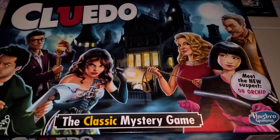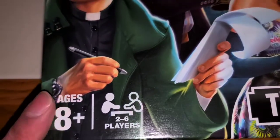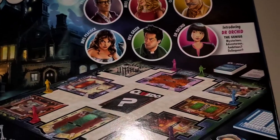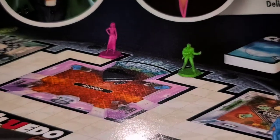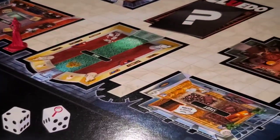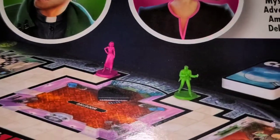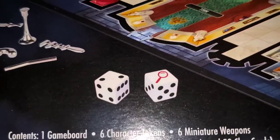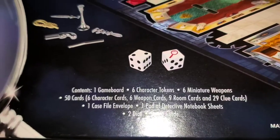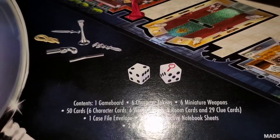This version was only released in England and Australia for some reason. The difference with this one is not only is it now for two to six players and for ages eight and up, but it also features detailed figurines of the suspects — that's one of the major differences. America didn't have this until around 2007 when they had painted figurines. It also comes with two dice, some of which have hourglasses on them, because it includes clue cards.